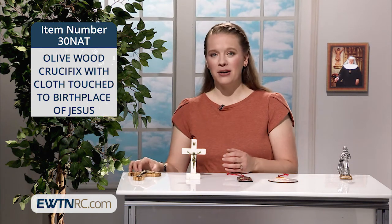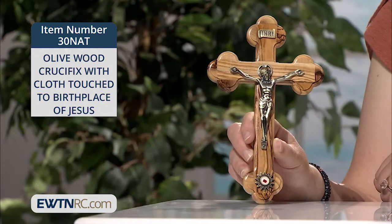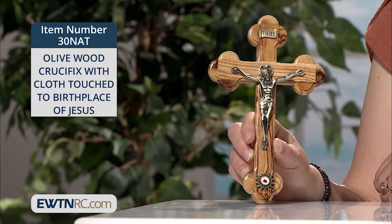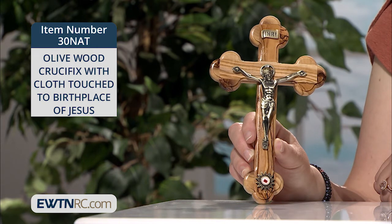This is a very special olive wood crucifix. This beautiful wall crucifix is made of olive wood from Jerusalem. I love the light tones of the wood and the three-lobed cross beams.